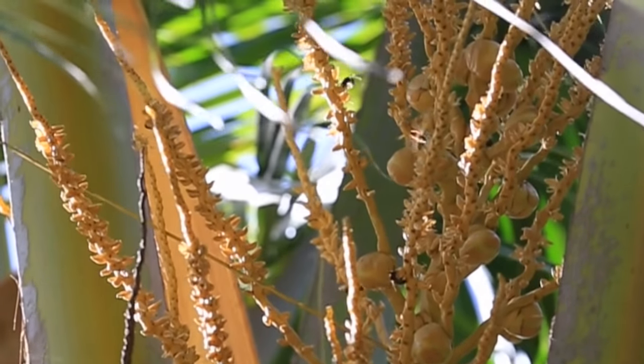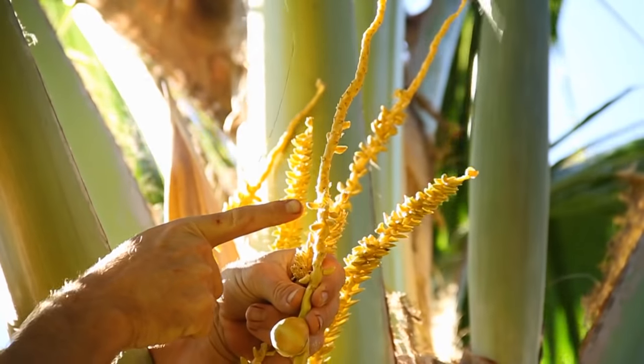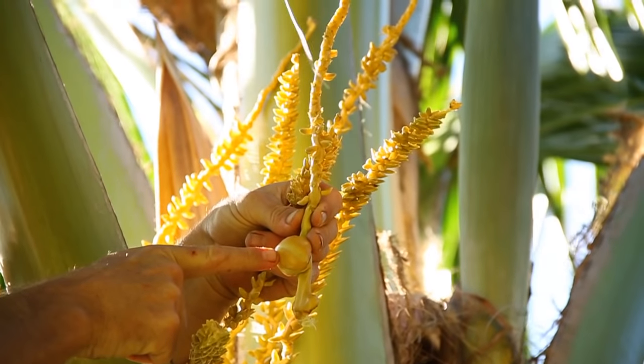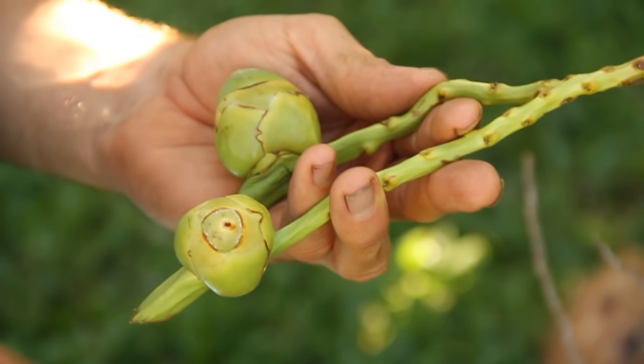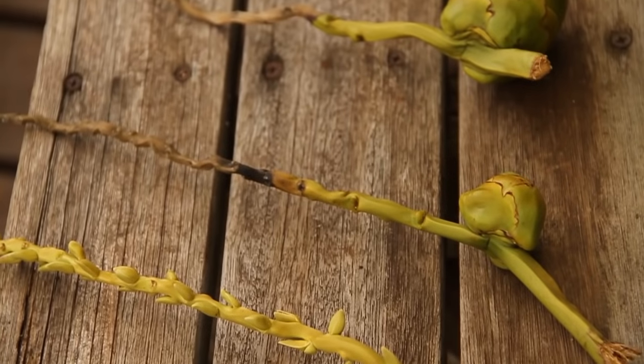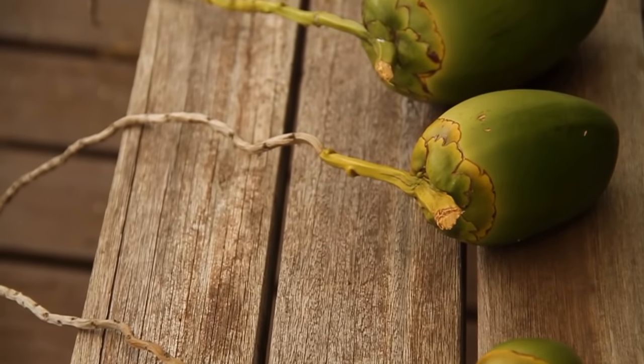The flowers are both male and female. The male flowers open first, and next the females open. If this gets pollinated right here, this will become a mature coconut.